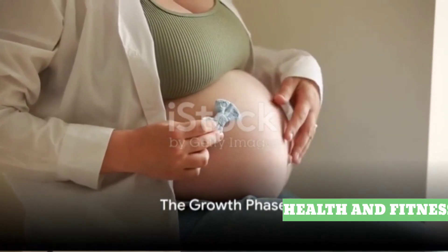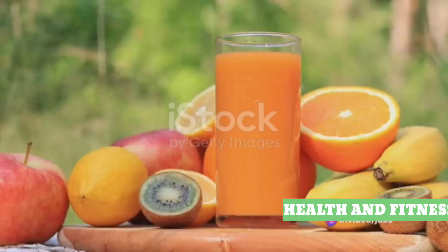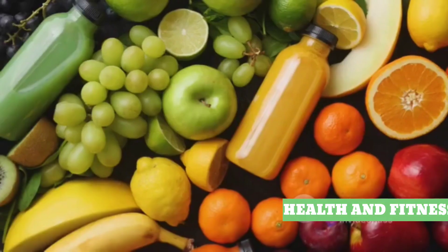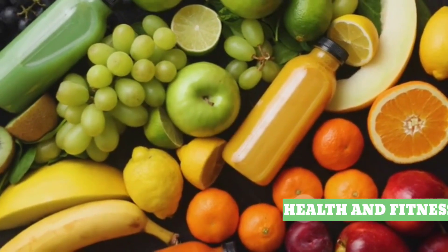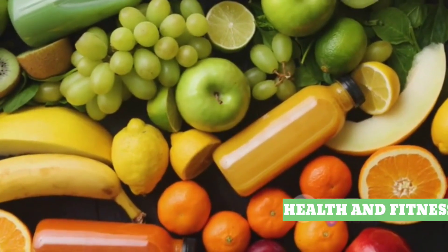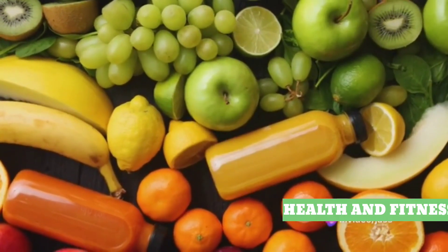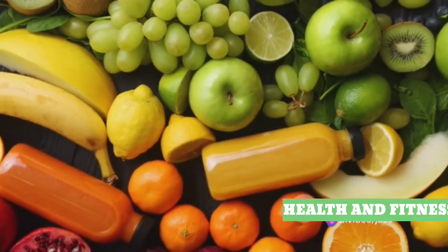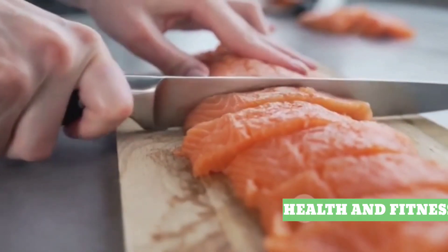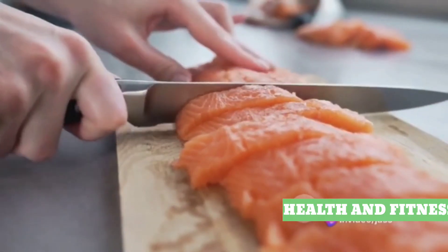As you enter the second trimester, your baby's growth accelerates and your diet needs to keep up. This is the growth phase, a crucial time for your baby's development. It's when your little one's bones begin to harden, so it's time to bump up your intake of calcium and vitamin D. These nutrients are the dynamic duo of bone health — calcium creates strong bones and teeth, while vitamin D aids in the absorption of calcium.